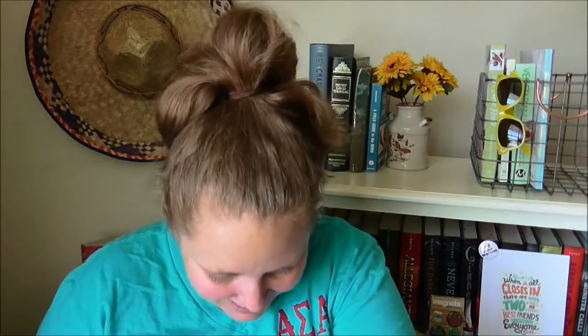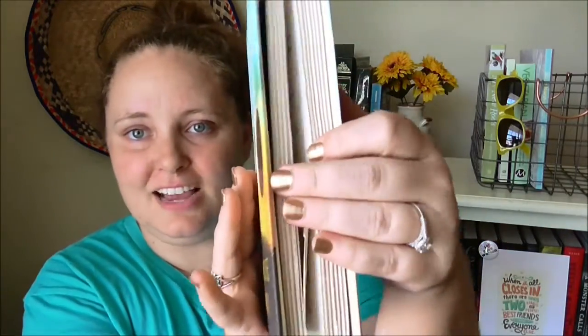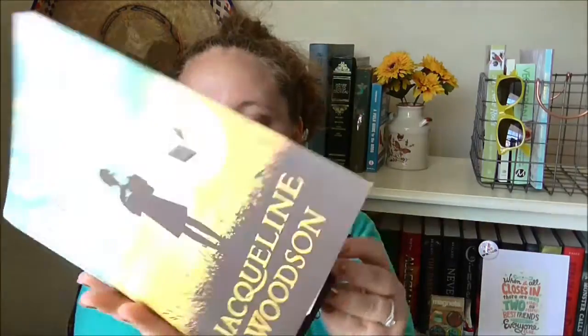I'm so excited. This is the beautiful National Book Award winner. It's so pretty — look how summery it is. It has deckled pages and a matte finish. It's so beautiful. It's gold, it's brown, and it's gorgeous.